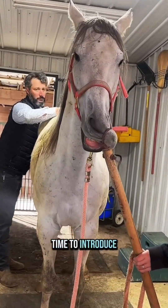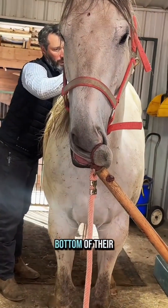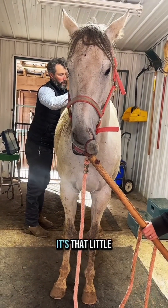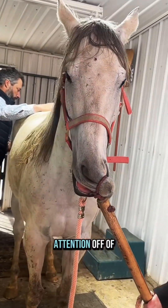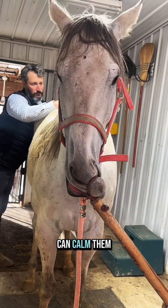This might be a good time to introduce a twitch and let y'all know that it's not harmful. The bottom of their lip — you can pinch your own lip and see that it doesn't really hurt. It's that little skin at the end that doesn't have a whole lot of nerves. What it does is take the horse's attention off of what's going on, and it also releases endorphins and can calm them down.